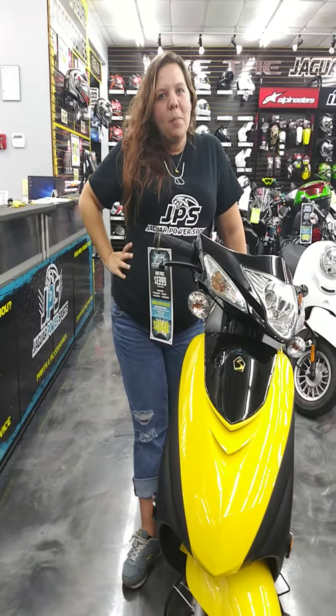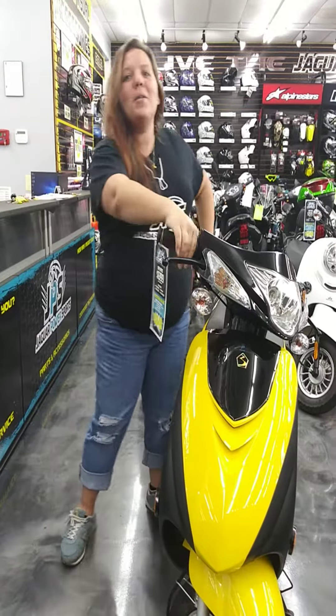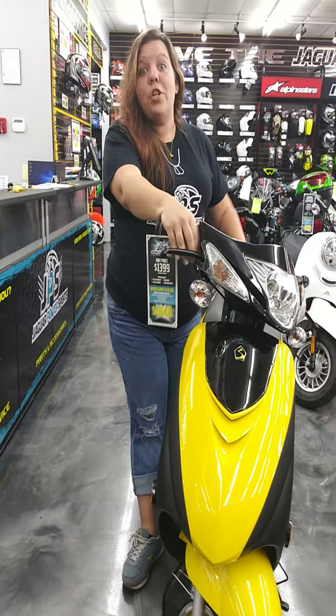Hey guys! Amber with Jaguar Power Sports and Baby Parker here to talk to you about scooters — what to look for when you're buying a scooter. When you purchase a scooter, it can be extremely overwhelming, even for the most senior shopper.